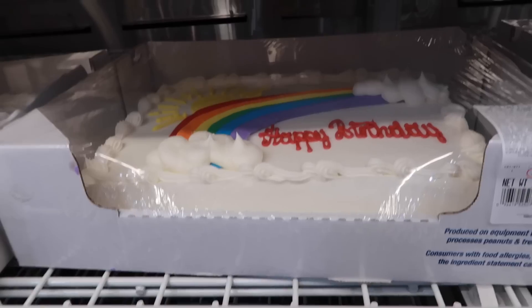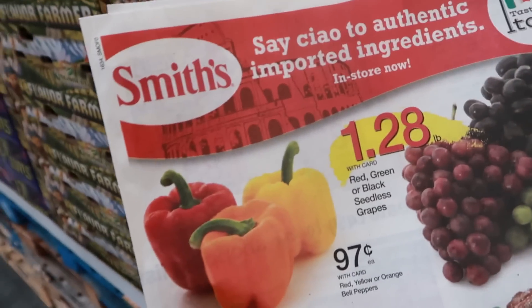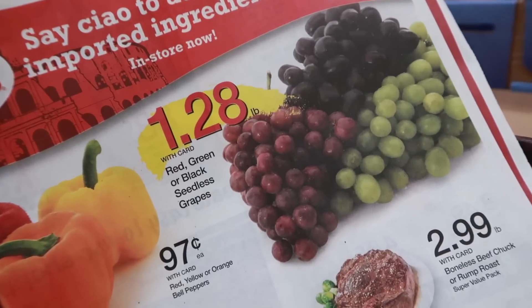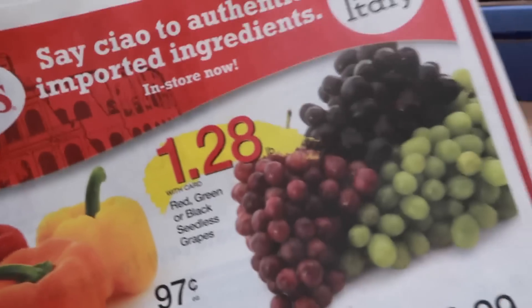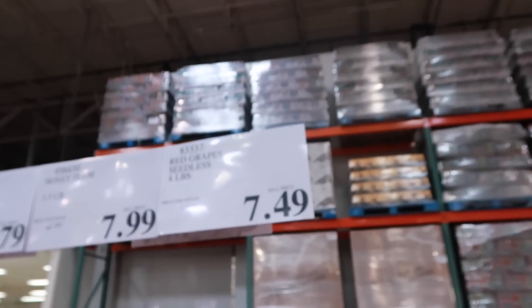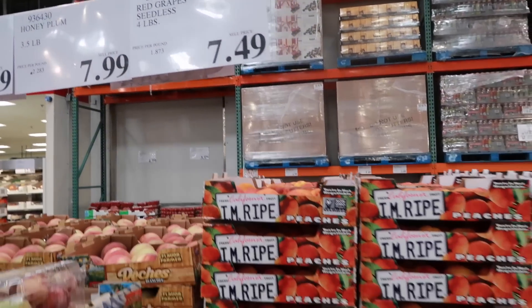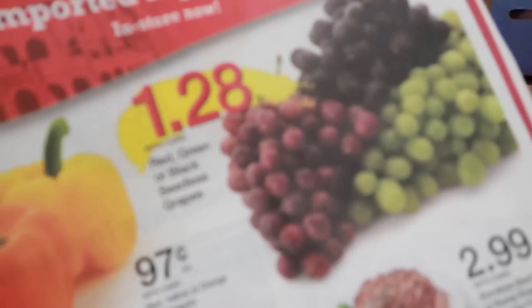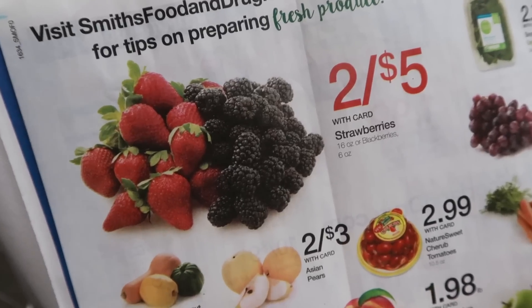Grapes are $1.28 per pound right now at Smith's — I like when they get down to 99 cents, but that doesn't always happen. Here at Costco their grapes are $1.87 per pound, which is drastically different. That's another example of prices that are just too high here.